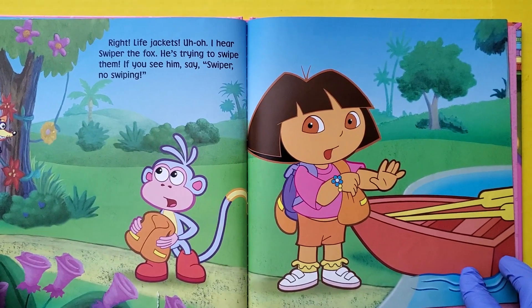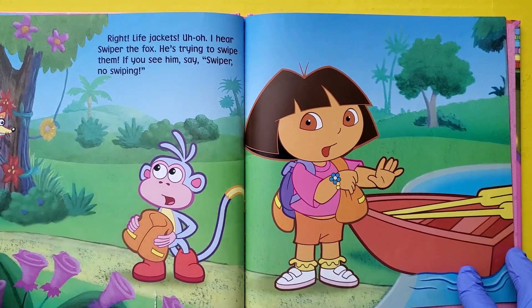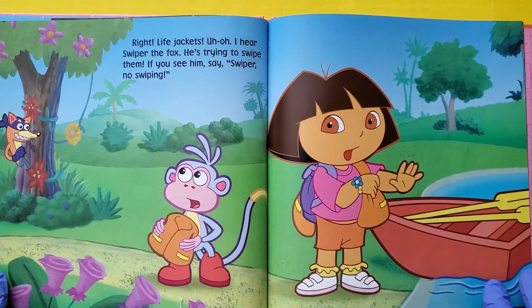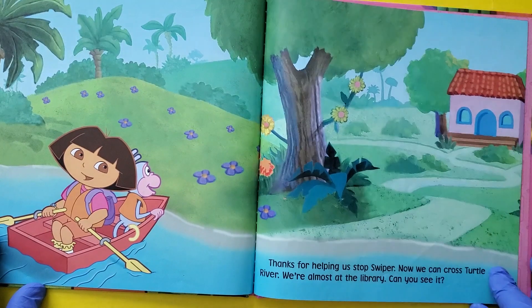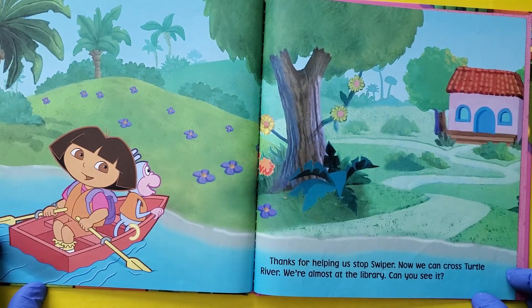Uh oh. I hear Swiper the Fox. He's trying to swipe them. If you see him, say Swiper, no swiping. No swiping. Thanks for helping us stop Swiper. Now we can cross Turtle River.